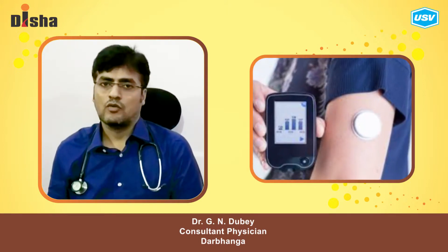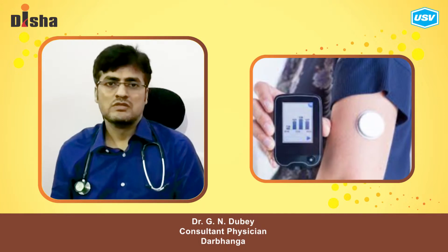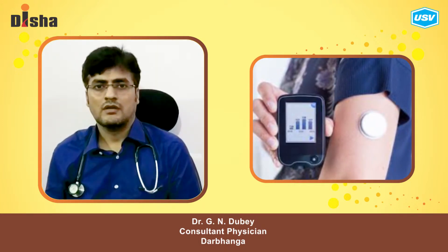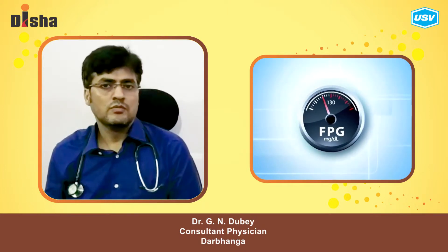Self-monitoring can be done at home with a glucometer. There is also continuous blood sugar monitoring, where blood sugar is checked in the tissue every few minutes, and there are lab tests available.